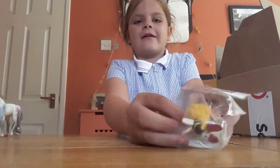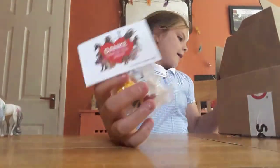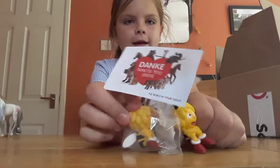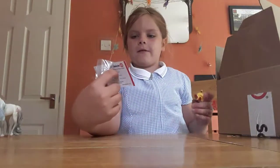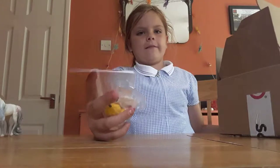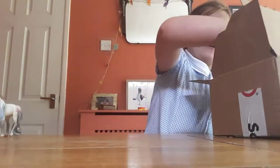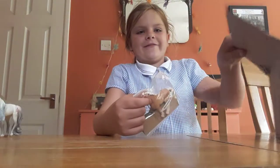So first of all, I got another Maya the Bee. I realised it is Maya the Bee. Yeah, that's the bit.